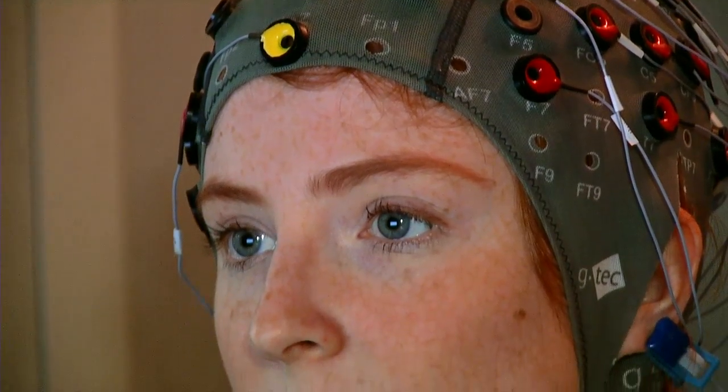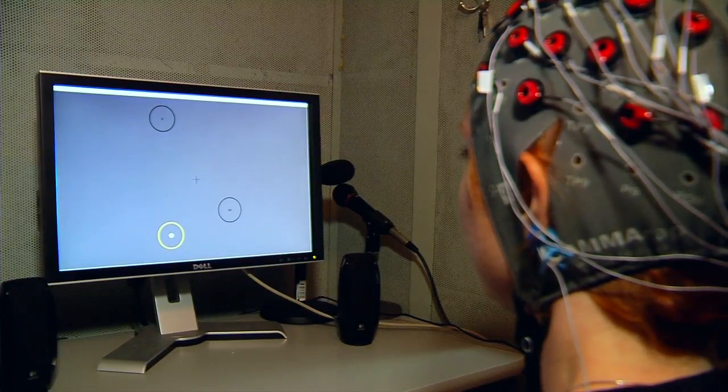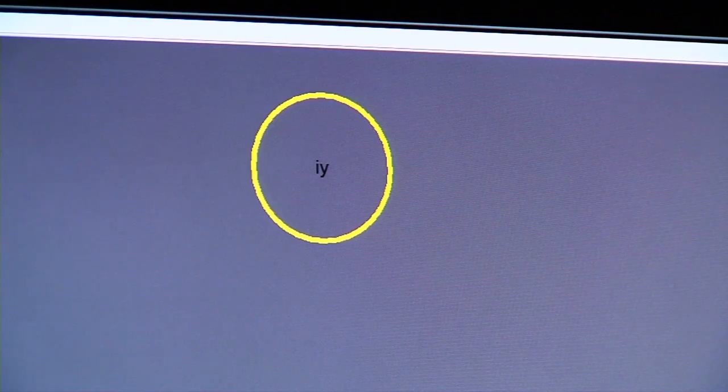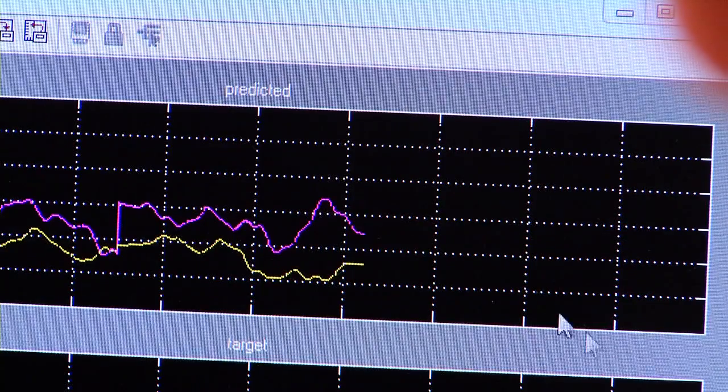We use an EEG cap to read the brain signals coming from her brain through her scalp. Gunther and the team track the brain waves with a computer. Depending on what body parts she imagines moving, the cursor moves in different directions on the screen. We translate those brain activities into audio signals that can be used to drive a voice synthesizer.